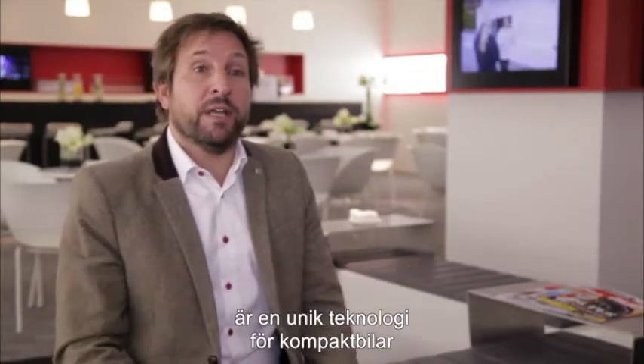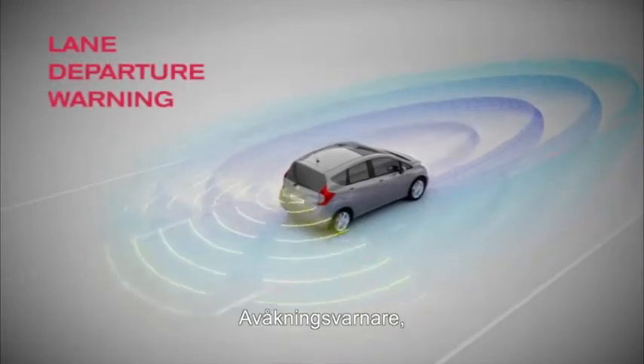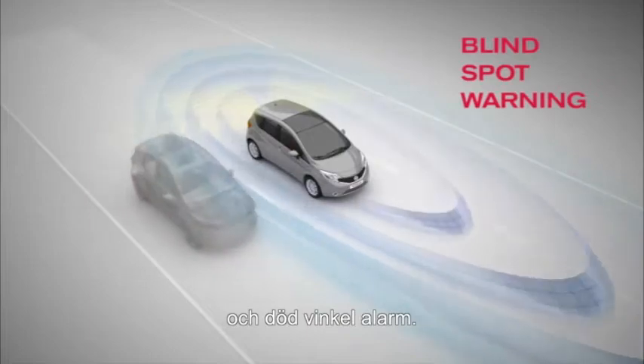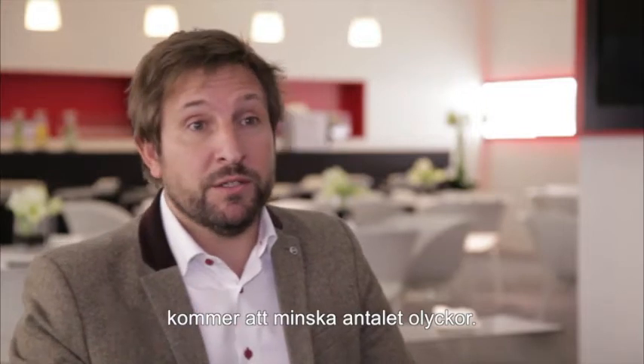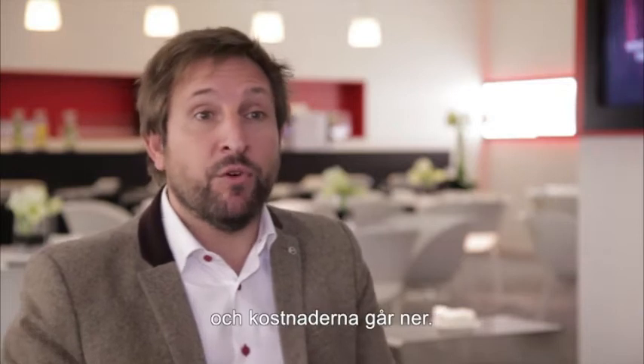Safety Shield is a unique technology in the compact car segment. It basically comprises three devices: the lane departure warning, the moving object detection, and the blind spot warning. With Safety Shield combined with the around view monitor, all drivers will obviously reduce accidents, improve safety, reduce damage on the car, and therefore improve the cost of ownership.